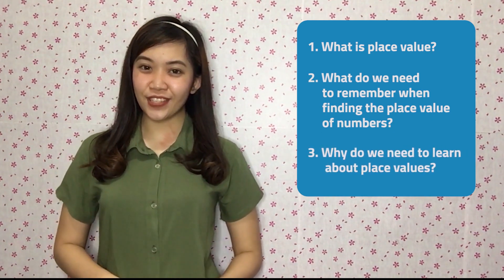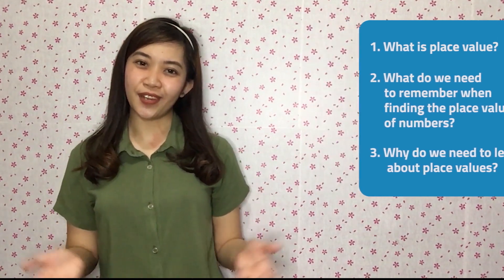Are you excited to answer these questions? Come on, and let's begin our numberful journey. First, let's recall how to write numbers. You write numbers using ten symbols: zero, one, two, three, four, five, six, seven, eight, and nine.